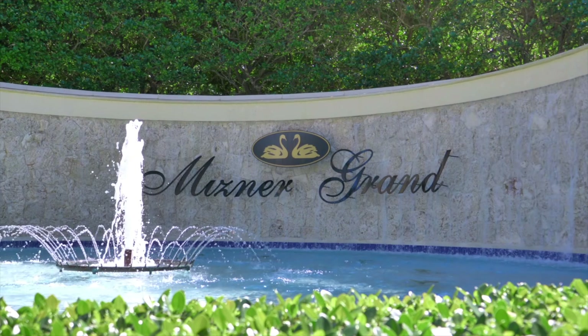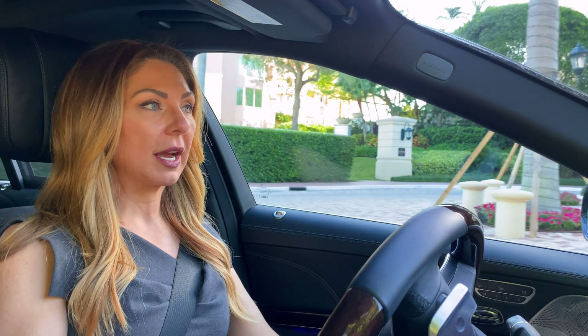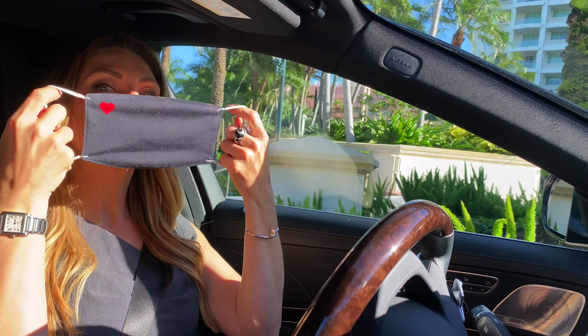We have the bungalows at the Boca Resort, as well as a single home little compound called Addison Estates, also behind a private gate.